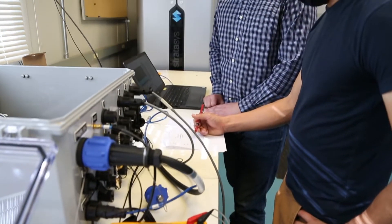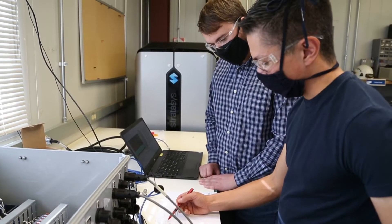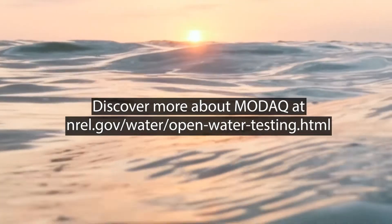What excites me most about MODAC is the sheer amount of data we are going to capture with it. With access to this data, it should speed up the process of improving ocean energy devices. Learn more about NREL's MODAC research at NREL.gov.